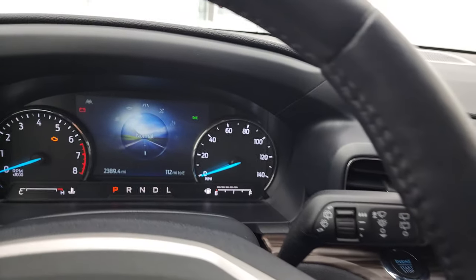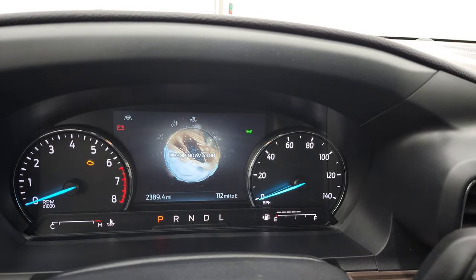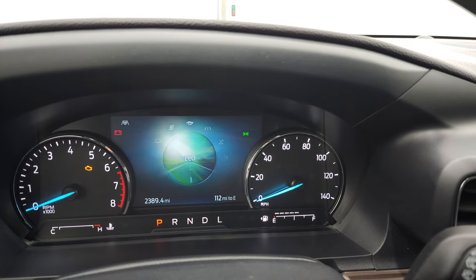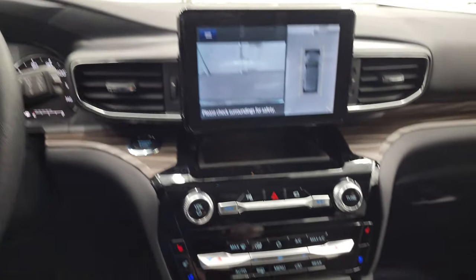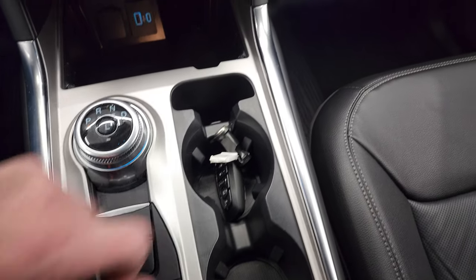The 10-speed automatic transmission — this is your start-stop area and your different drive modes. Going up to the EVIC, you have slippery, trail, deep snow and sand, normal, eco, sport, and tow haul. You get all those different modes with this system. That's your stability control, and downhill is this control right there.